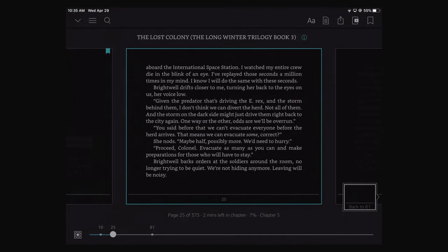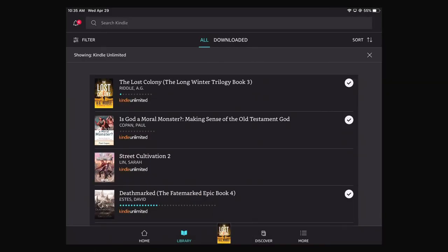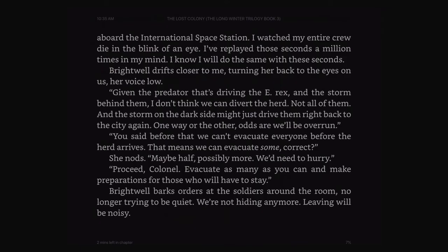Now that we're in the book, we can close by clicking the top left arrow — ta-da, we're back. And if we want to go back into our book, you just click on that book icon in the middle of the bottom page. And here we are.